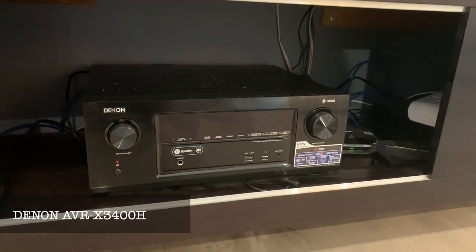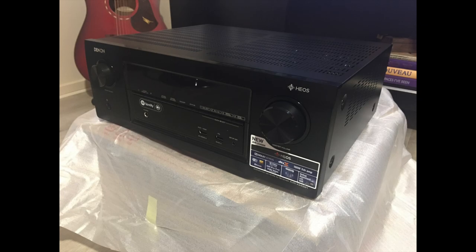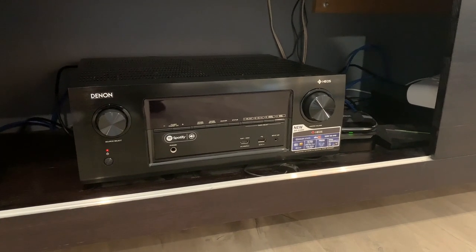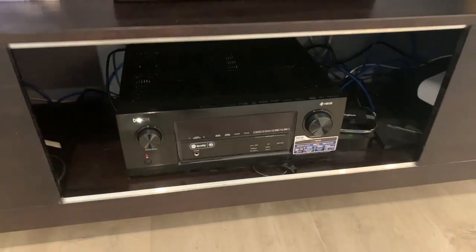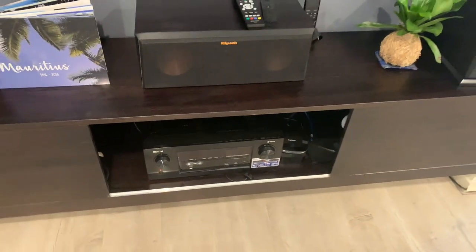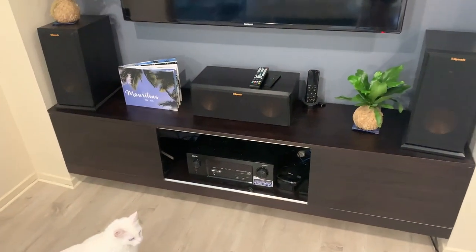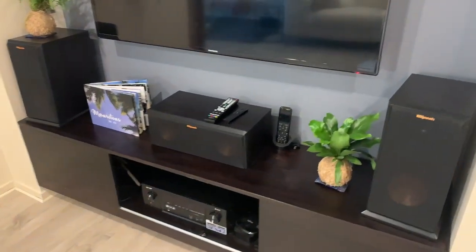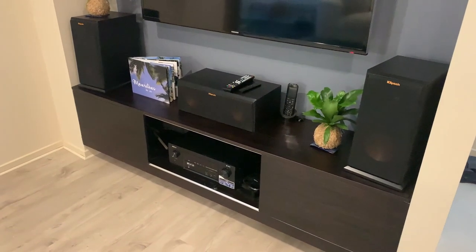Powering all these speakers, I have the Denon X3400H. This is a 7-channel amp, so I'm using all the channels so far. I do want to expand down the track, but that will most likely happen when I move out. The main reason why I went for this amp was because after a bit of research it was a really good combination for my speakers. I also got it at a really good price on Amazon — around $950 I believe, and normally it's around $1,600 at the time.